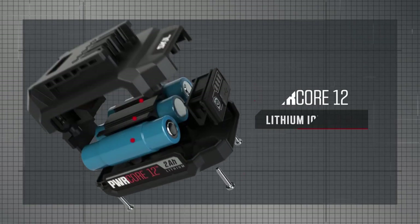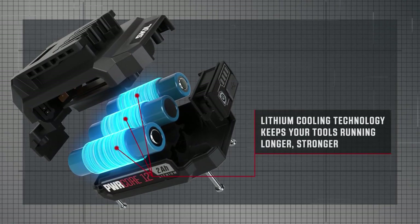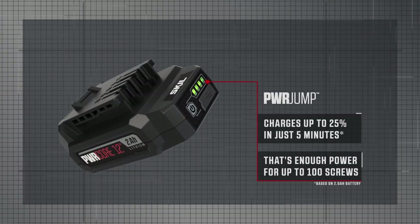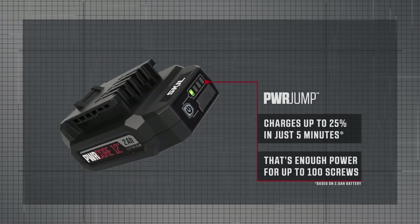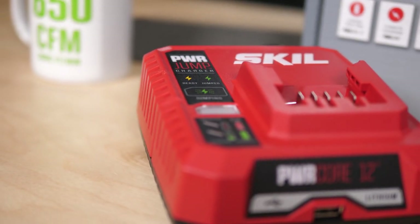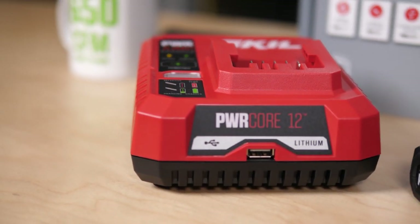You can also expect this impact to run longer thanks to its PowerCore battery tech, which wraps each cell with cooling material to keep the battery powered on for 25% longer run time and enjoy 2x battery life. The kit we're giving away includes the impact, two 2 amp hour batteries, and their Power Jump charger, which can charge a battery up to 25% in just five minutes.